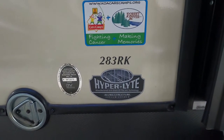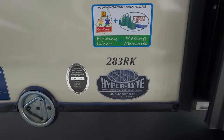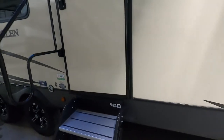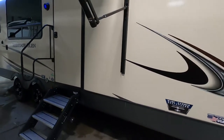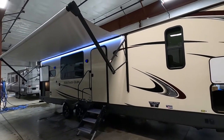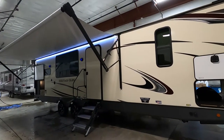Hello, this is Michael Traben's RV Center here to congratulate you on the purchase of your Heritage Glenn 283 RK travel trailer. I'm going to walk you around it and show you how to use a few things to get the best out of your camping experience. Let's start by talking about arriving at the campsite.